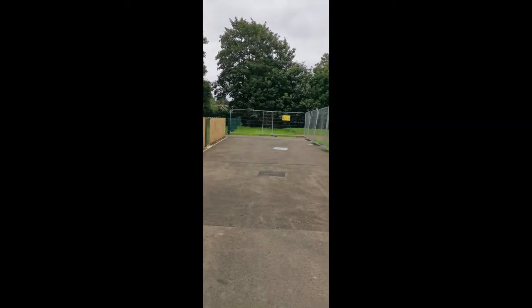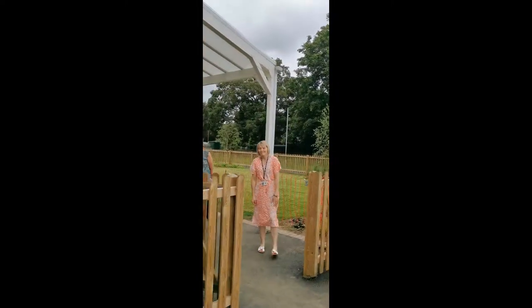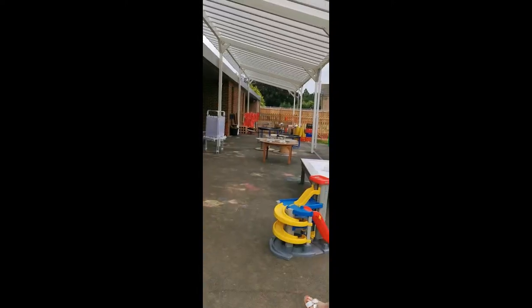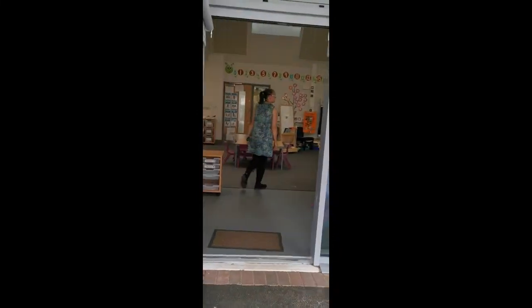We're coming up to the reception classroom. You can see the little gate and here's Mrs Riches and Mrs Groves. This is the gate that you will come into when you start school. This is the route you will take into school and we'll go through this door and into the classroom.